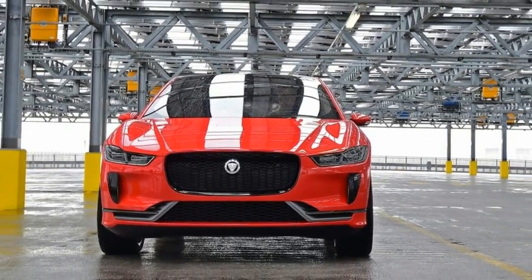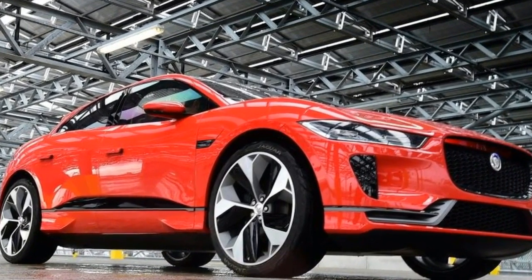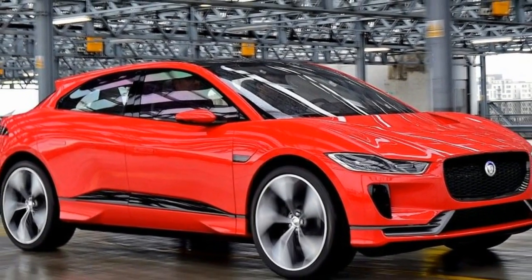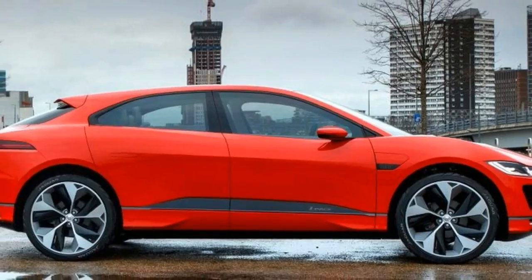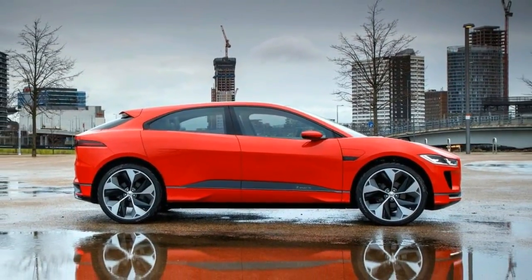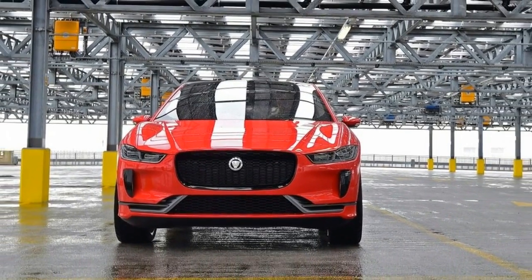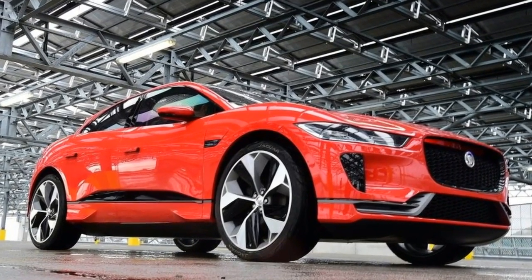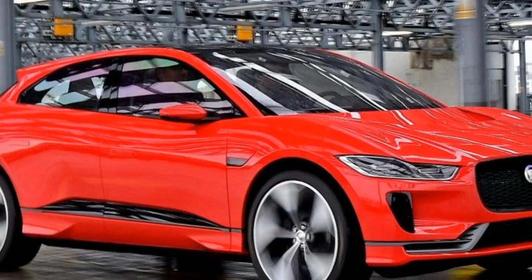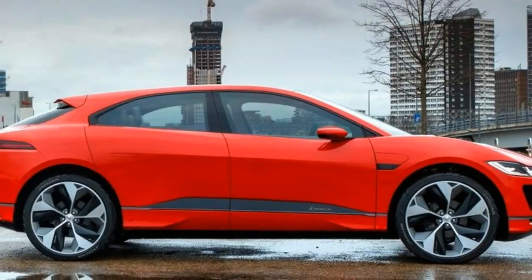You slide across into the driver's seat of the I-Pace instead of climbing up into it, and sure enough, once you're there, the overall impression is that you're in a regular car rather than a high-riding SUV — but that doesn't mean it feels cramped. The cabin is bright and pleasingly airy. While we didn't get a chance to sit in the rear seats, there should be space for three adults in the production car. Boot space stands at 530 litres, and there's a small compartment where the engine would normally sit with an additional 28 litres.